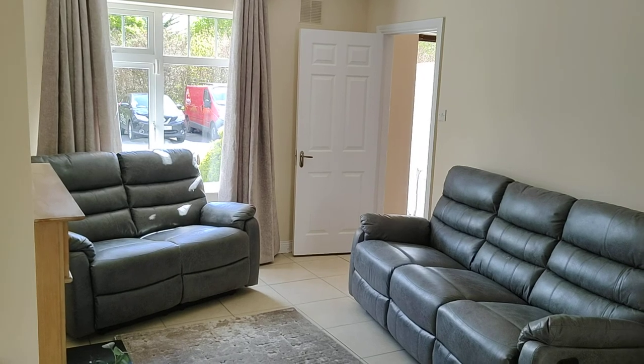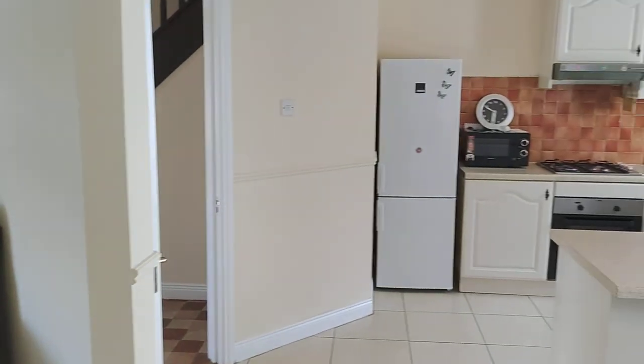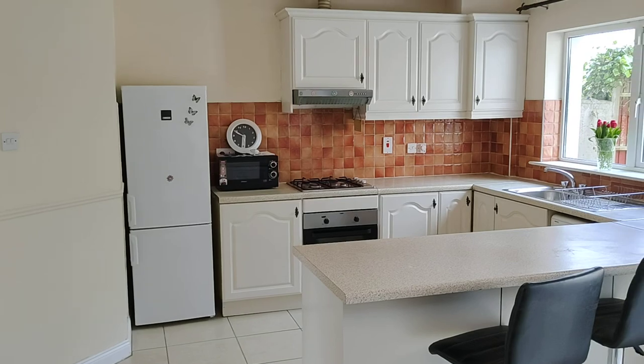Very nice, open plan living and kitchen area. The house is in good condition.